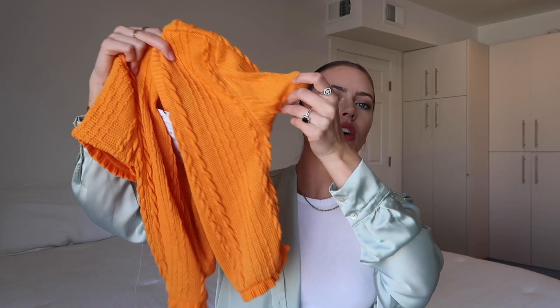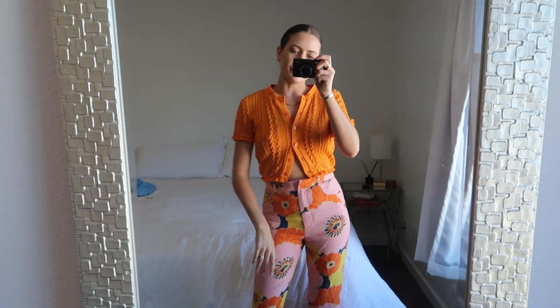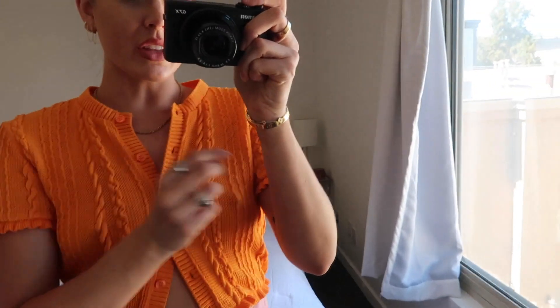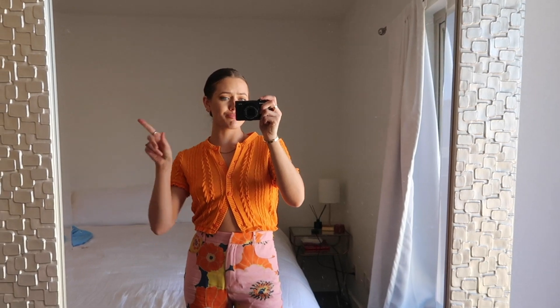I got this orange sweater thinking it could go with the floral pants I showed first. It's this little frilly orange sweater with buttons in the middle. I'll probably have it buttoned like it's a shirt. I got it in a medium, and orange isn't my usual color but I'm trying to try new things, branch out a little bit. Definitely returning. Visually I hate it, and also this is a medium but there is elastic at the end of the sleeve that is cutting my arm off so bad on both arms — they're going to go blue. It's just all a big no.